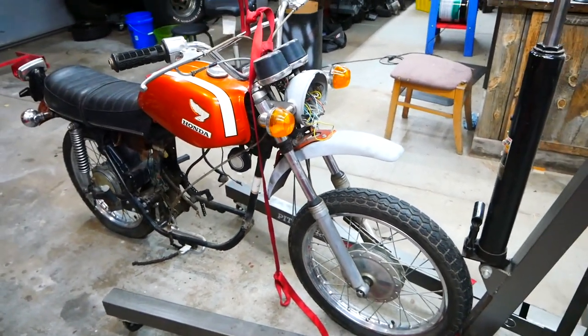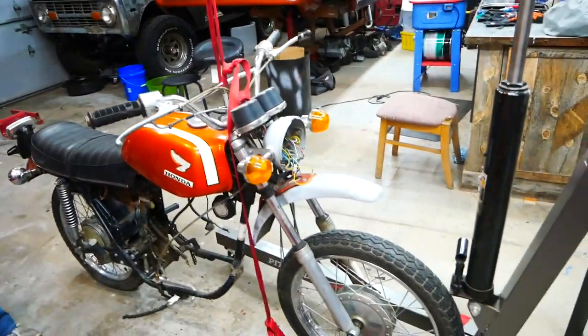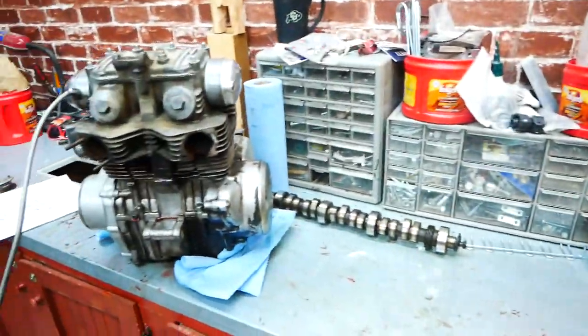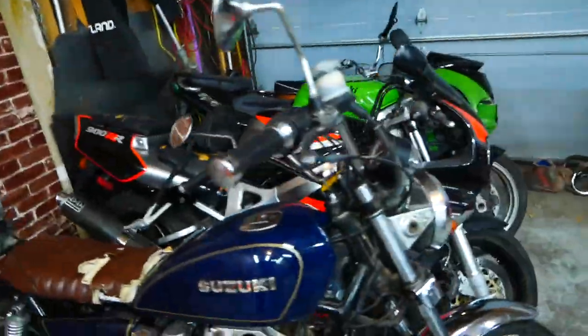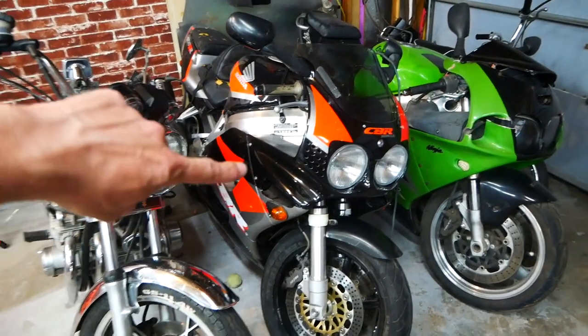This would probably be just the right weight for Mandy to ride. She doesn't want to cafe it out - she wants it bone stock. We'll probably upgrade some things just to make it more rideable. And that's where the shiner comes in - Mandy was trying to get the motor out and the pry bar slipped and put a pretty nasty gash around her eye, almost taking her eyeball out.